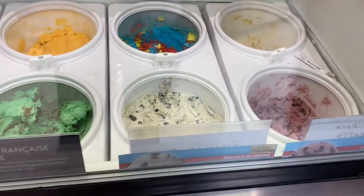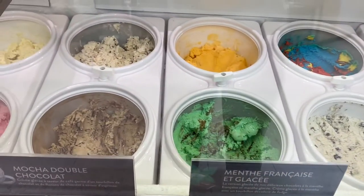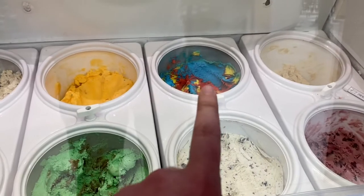My favorite is mint — I love mint chocolate ice cream. I know a lot of people hate it but I do love it. It's quite nice, so I'm gonna get a cone.